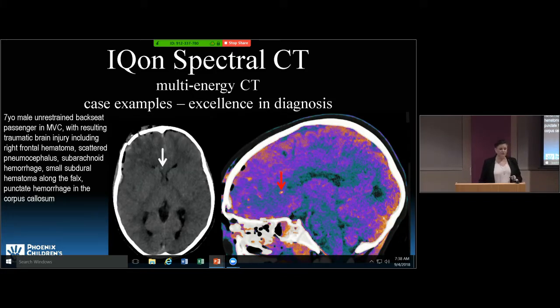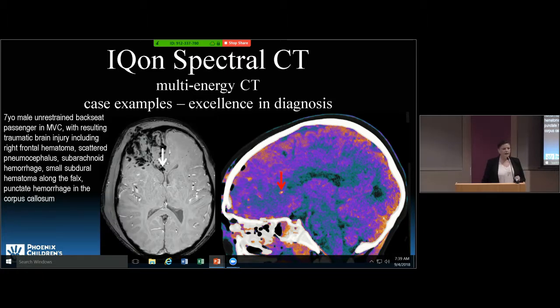This is a severely injured child — an unrestrained backseat passenger in a motor vehicle collision. On the conventional brain CT I wondered if there's blood. By material decomposition, I can accentuate the conspicuity of that blood in his brain. On MRI, when the child became more stable, I confirmed the presence of multifocal hemorrhage in his corpus callosum, as seen on CT, and also throughout the right cerebral hemisphere.